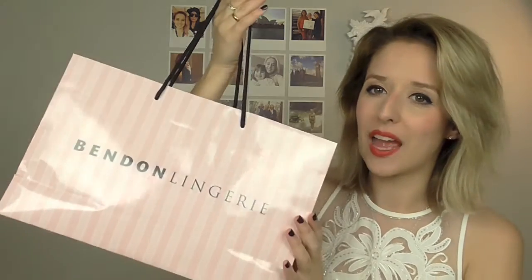Hey everyone, I'm here to do an Intimates haul. I did one late last year and it went so well showing all my bikinis and lingerie, but this time it's just lingerie. So I went to Bendon — I am absolutely obsessed with that shop. They stock Stella McCartney, Elle Macpherson, Pleasure State, so there is so much variety. You are guaranteed to find anything from a comfy bra or sports bra to something a little bit more fancy and pin-up. So it is my kind of store, and I've got a few goodies to show you today.